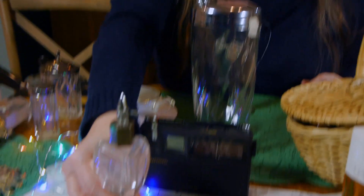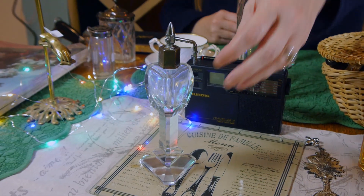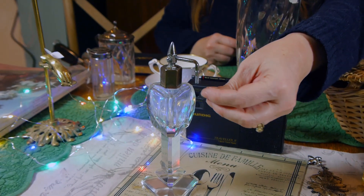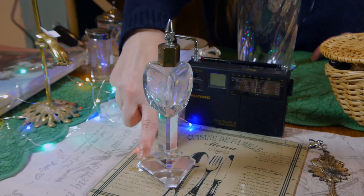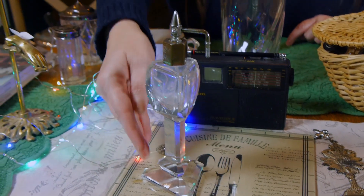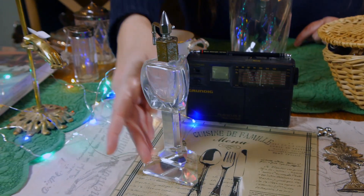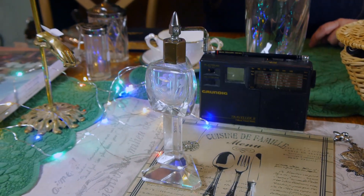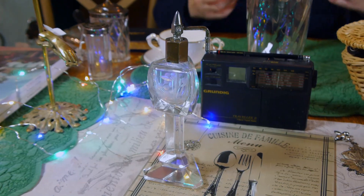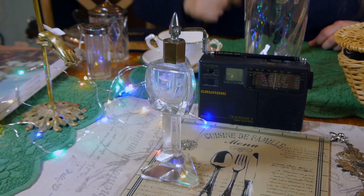Upstairs, this immediately caught my eye — an atomizer perfume bottle where you would have a pump that you press through to spray the perfume. I find it very Art Deco because of the geometric sculptural effect and the pedestal. I'd date it around the 1920s or 30s because of that style and also because of the atomizer.